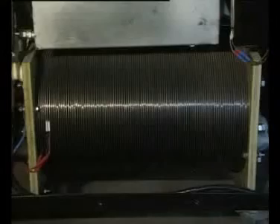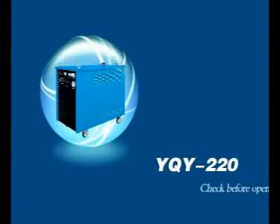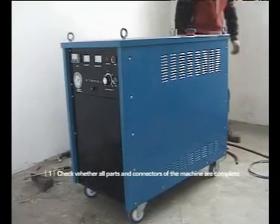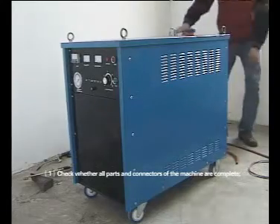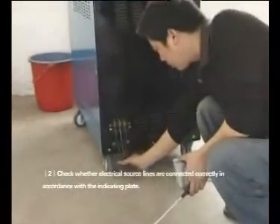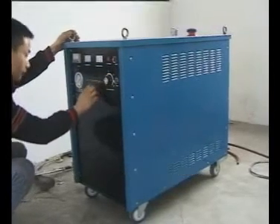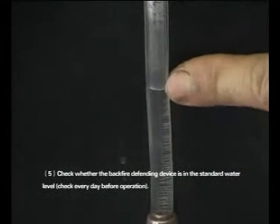This product is mainly composed of an electro bath, gas water container, cooling system, safety protection device, and circuit system. Before use: 1. Check whether all parts and connectors of the machine are complete. 2. Check whether electrical source lines are connected correctly in accordance with the indicating plate. 3. Check the fastness of grounding lines of the machine shell. 4. Check the accuracy of all meters and make adjustments. 5. Check whether the backfire defending device is at the standard water level.